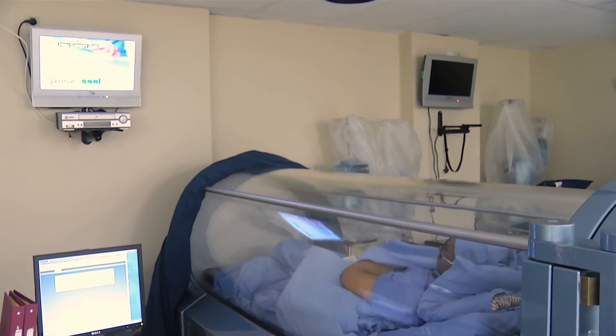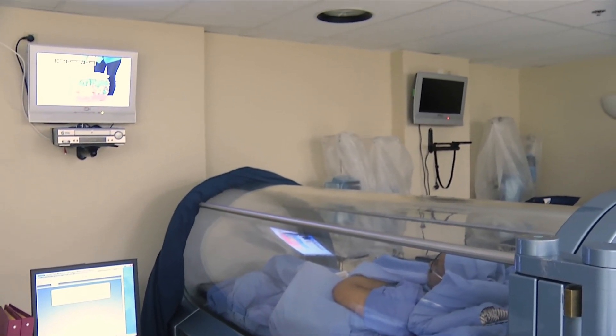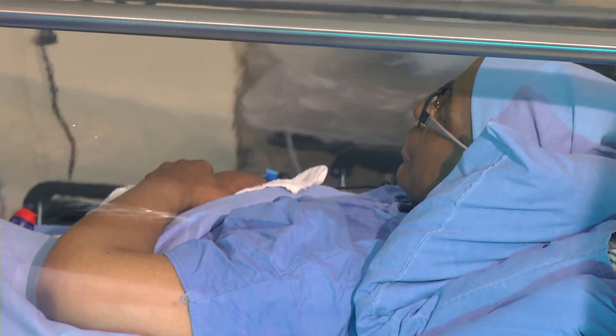I would say that 80 percent of our patients do respond to conventional therapy. It's the other 20 percent that then go on to advanced wound technologies.